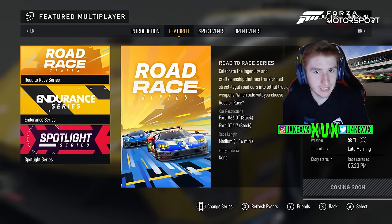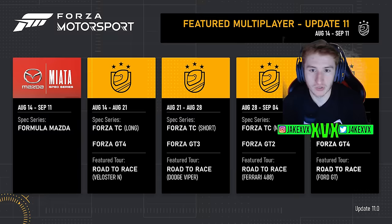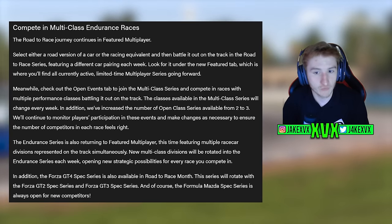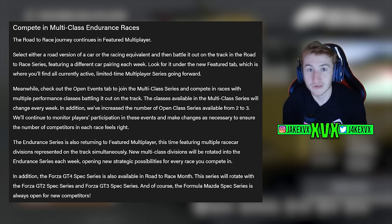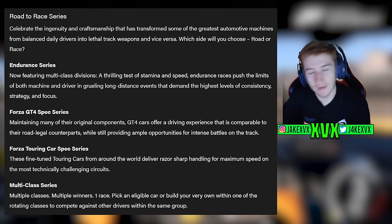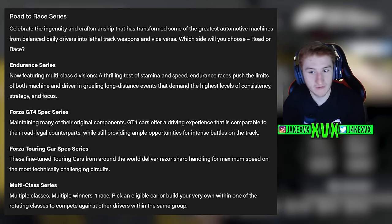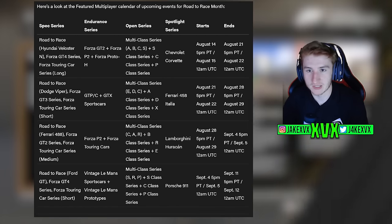In featured multiplayer, you can compete in multi-class endurance races, selecting either a road version or race version of a car and battling it out in the road-to-race series, with different car pairings each week. The endurance series returns with multiple race car divisions represented simultaneously, and new multi-class divisions rotate each week. The Forza GT4 spec series is now available and will rotate with the Forza GT2 and GT3 spec series.